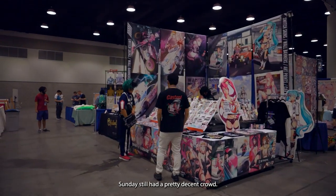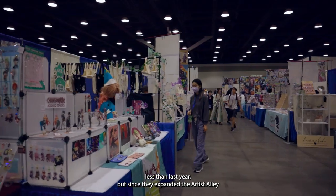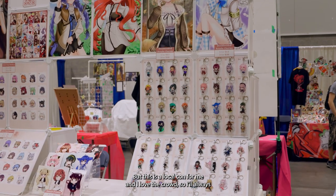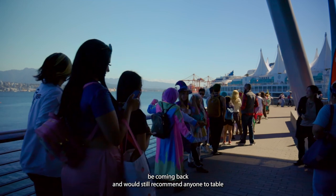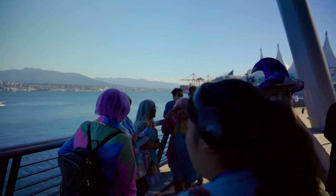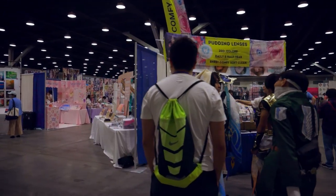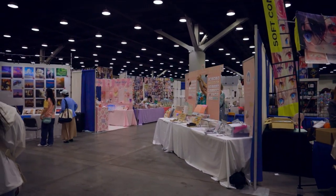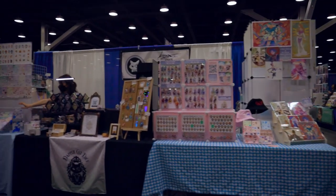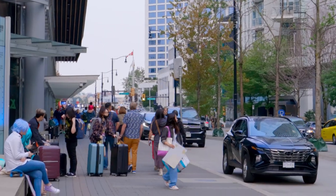Sunday still had a pretty decent crowd — I was surprised since usually the last day is pretty dead. Overall my profit this year was quite a bit less than last year, but since they expanded the artist alley by adding about 50% more tables, that was kind of expected. This is a local con for me and I love the crowd, so I'll always be coming back and would still recommend anyone to table at this con.